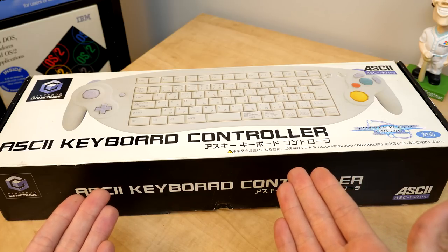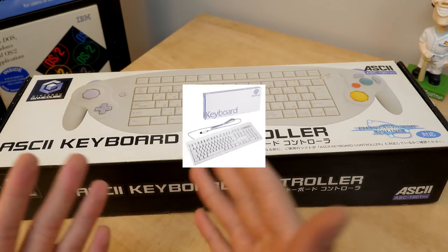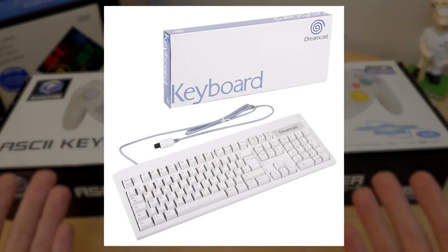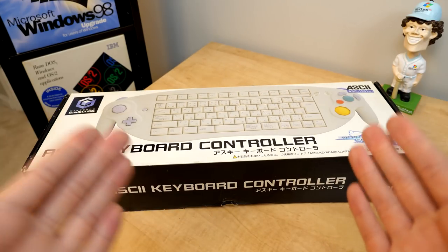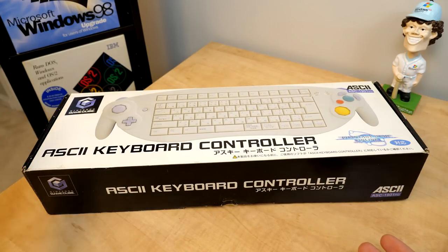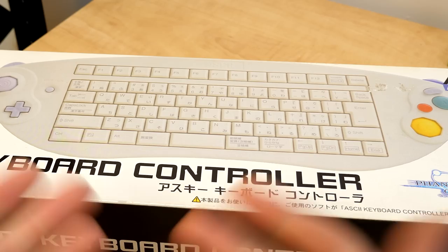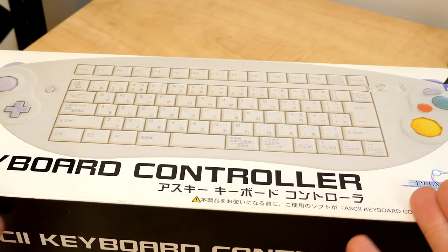This keyboard was created to be a sort of replacement to the Dreamcast keyboard that players could use to more easily chat with others online. But instead of just making a standalone keyboard accessory, Nintendo decided to basically stretch out a GameCube controller and plop a keyboard right in the center, which is definitely unique to say the least.